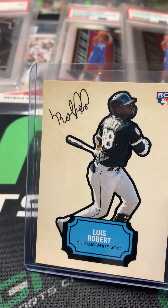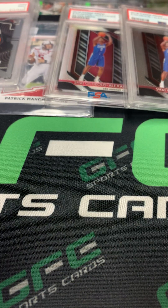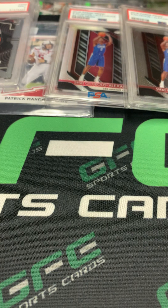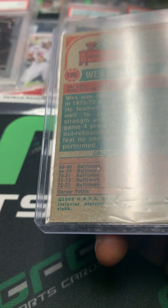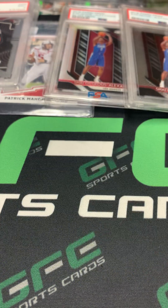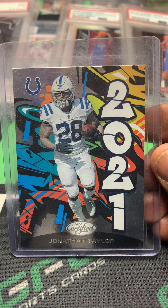Got this nice Topps Pristine Don Zimmer numbered out of 549 — I thought that was a cool card. The Luis Robert rookie card. Got a nice Michael Kopech Topps Chrome rookie. Really like this one — the old West Unsealed Topps rookie out of 1973-74 Topps — that's a nice card. Got the Jonathan Taylor Certified 2021.